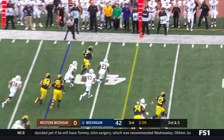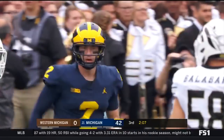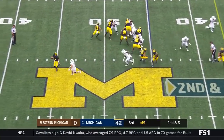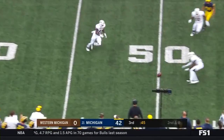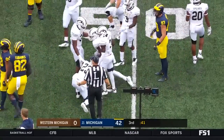Patterson keeps it and he's got the first down, runs out of bounds at about the 47 of Western Michigan. Patterson under pressure — they're going to rule that a fumble. A fumble? I believe so. Let's wait and see. There was no whistle.